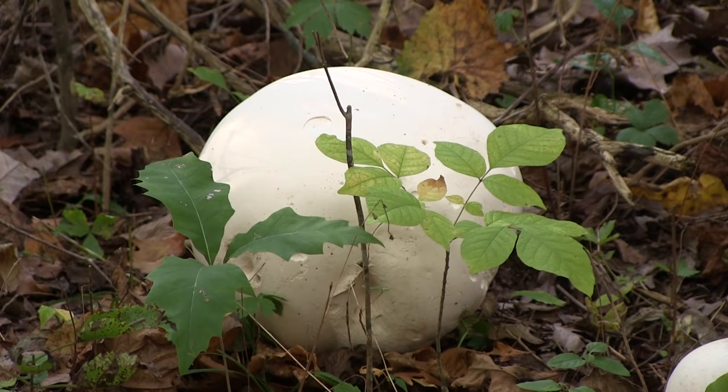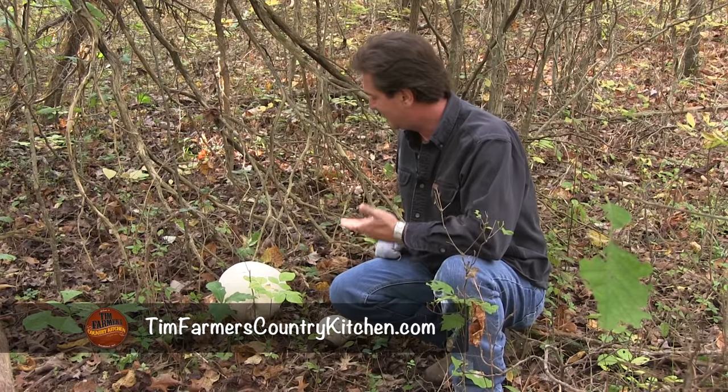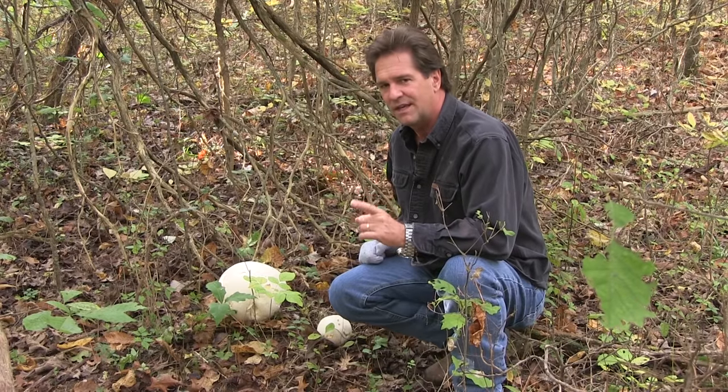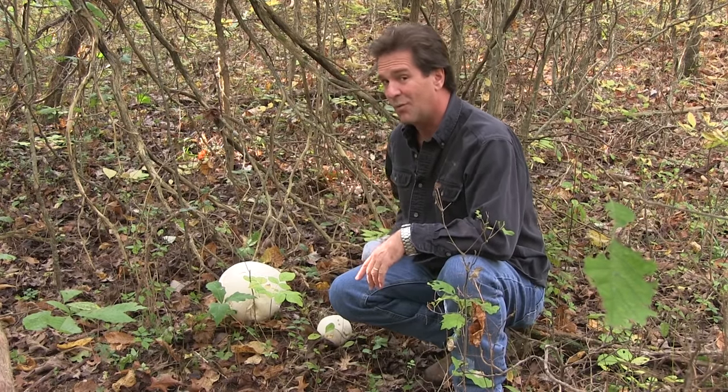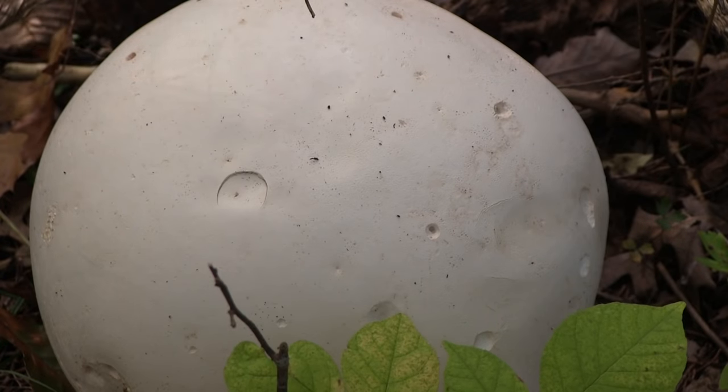Hello and welcome to Tim Farmer's Country Kitchen. Look what I got here — surprises! I love going to the woods and finding things like this and taking it back for Nicky as a surprise. The other day a buddy of mine and I were out hunting, and I kept seeing something out of the corner of my eye. I thought, why did somebody leave a milk jug or a soccer ball laying in the woods? And I started thinking, I hope that's what I think it is — and it was. It is a giant puffball mushroom.